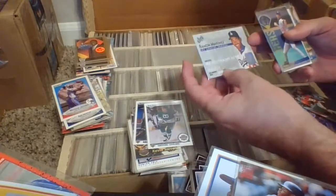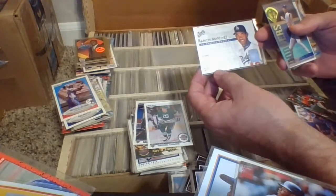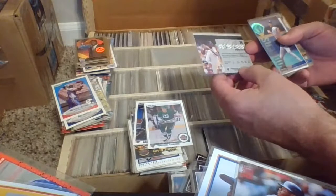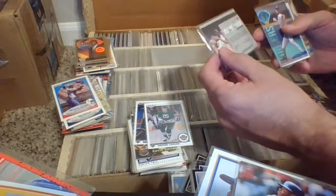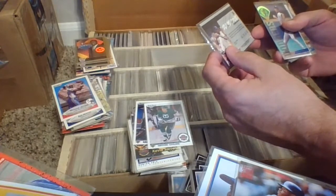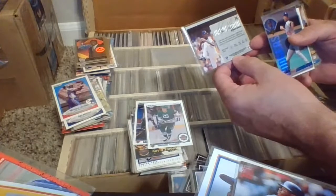91 Topps, Don Mattingly, card 100. This is the information piece — there's two varieties of the 91 Topps Don Mattingly. This is the error, the stat error. In the hit column it shows 10 hits for 1990. It was a 91 baseball card — I believe it should be 200 hits there. So this was the error version — there is a corrected version of the Don Mattingly 1991 Topps card. This is the error with just 10 hits showing. Here's another one with the 10 — so another error card.